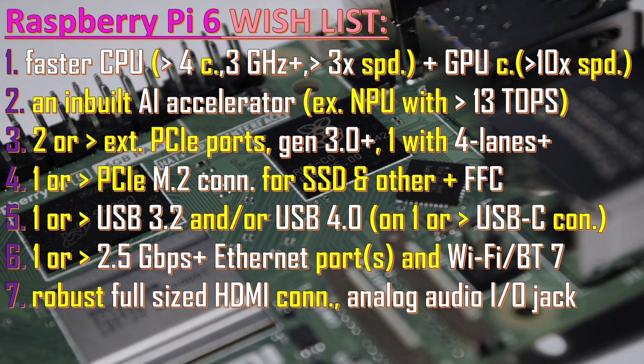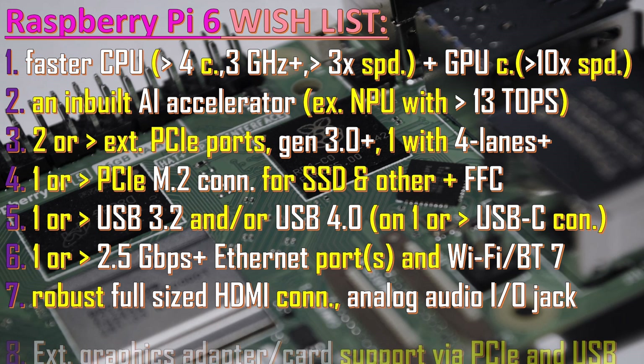Many also wish for full-sized HDMI connectors — this is more of a cosmetic change, but the mini HDMI connectors often get damaged and you frequently have to replace the cable. There is one more request: an analog audio I/O jack so you can record or play audio. This is important because Raspberry Pi 5 doesn't have one. Many users end up buying analog audio cards that connect via USB, which would not be necessary if an audio jack were built in.